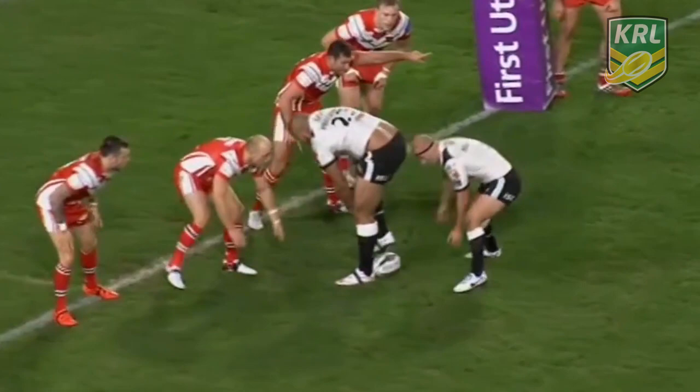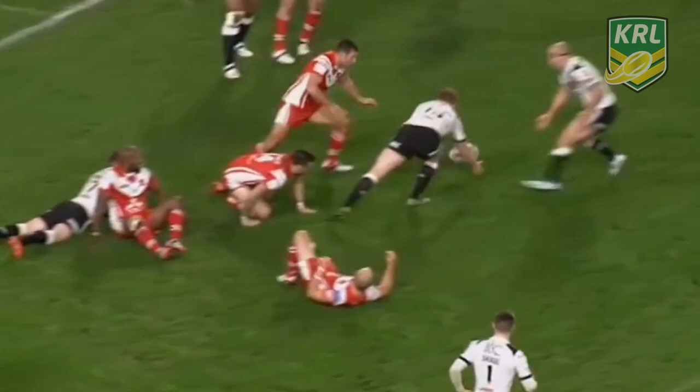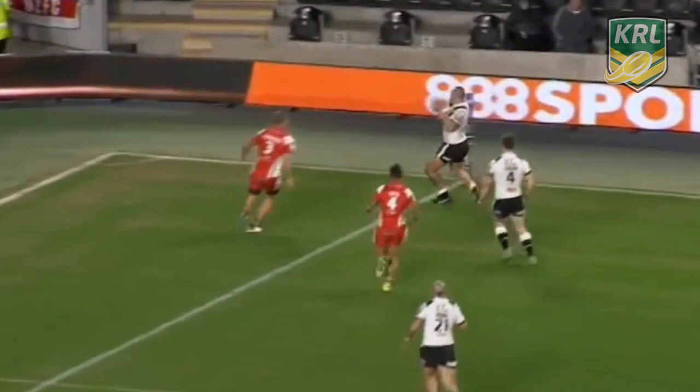It is a last-tackle play. And for a team that ranked 10th out of points scored last season, I think Lee Radford will be delighted with the invention, the creativity, the instinctive play. There's two kicks involved in this, and eventually it's the right-winger, Mahu Fanoa, one of their debutants, who scores a good try.